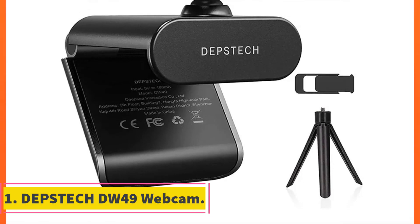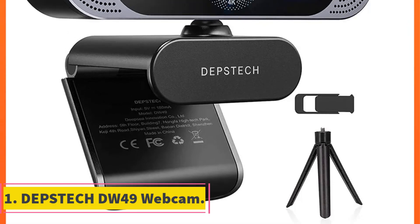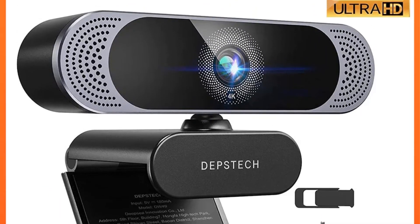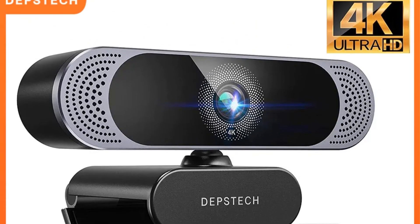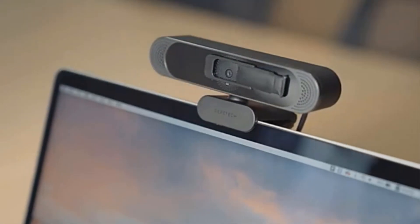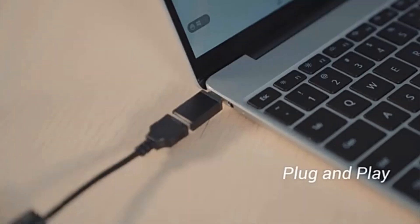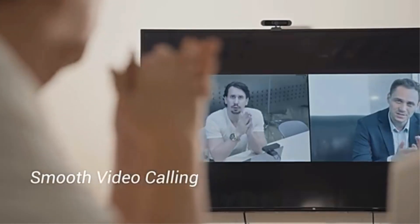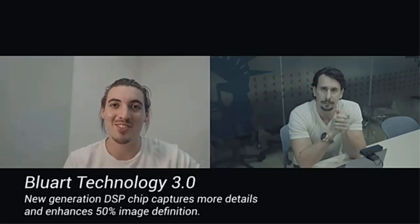Number 1: Depstek DW49 Webcam. The Depstek 4K webcam is a high definition camera that offers crystal clear video quality at 30 frames per second, ensuring smooth and detailed video streaming even in low light conditions, thanks to its automatic low light correction and auto focus lens. Equipped with a privacy cover, this webcam protects your privacy by covering the lens when not in use, preventing unauthorized access. The built-in dual microphone with automatic noise reduction enhances sound quality during video calls, providing clear and realistic communication.